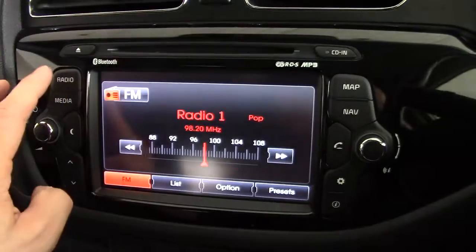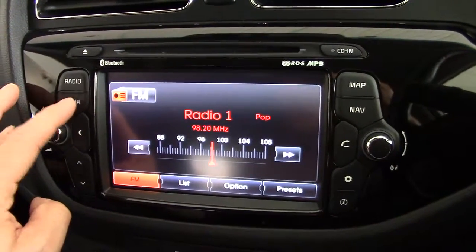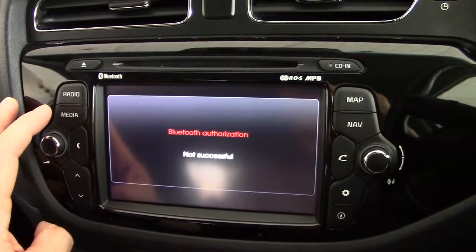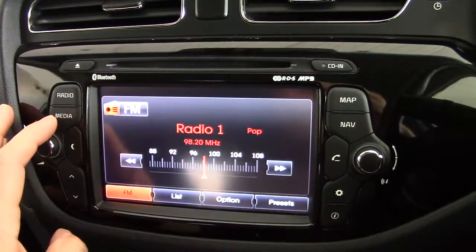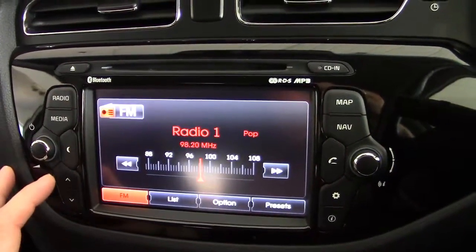We've also got AM and FM radio with all the usual presets. There's a media button so we can play music wirelessly through Bluetooth, MP3, iPod or some such device.